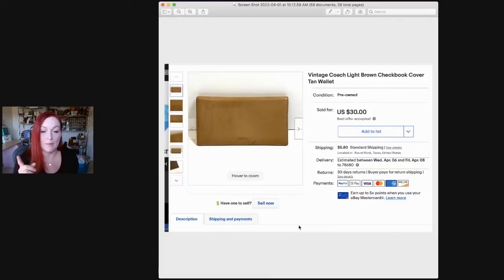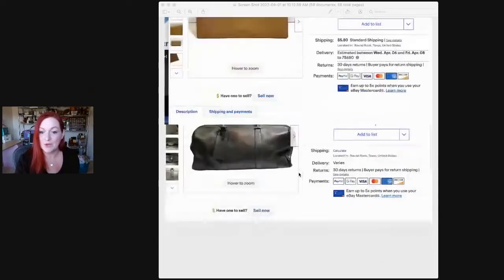This is a little Coach checkbook holder. It was really beat up — it had marks, pen marks. I'm not really good at cleaning things like this. I had it listed for $45 because it was vintage and I didn't see a whole lot of them out there. My strategy is to list things kind of high and put on best offer. This sold for $30.